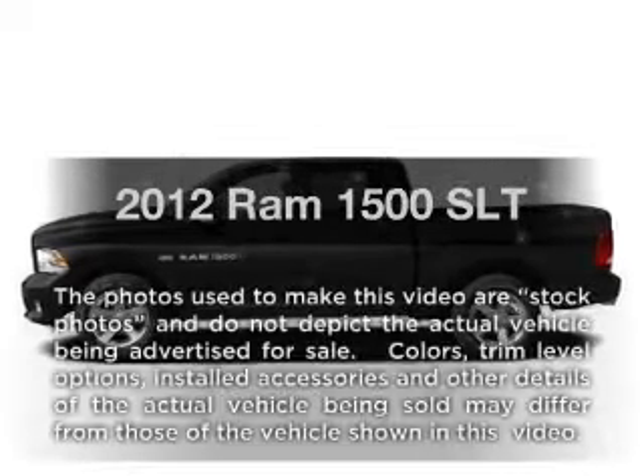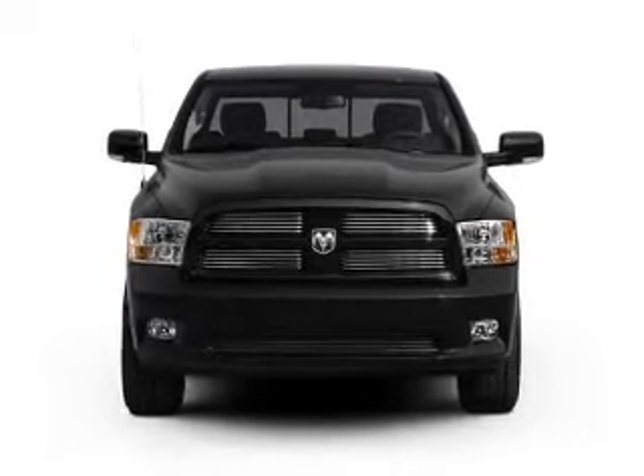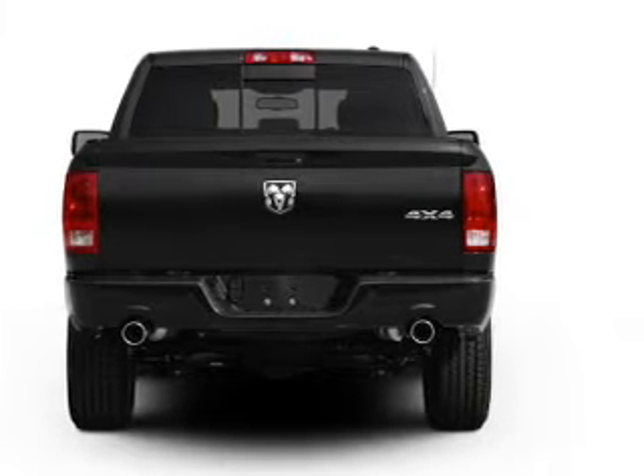Travel the roads in style and comfort in this great vehicle. With a powerful 8-cylinder engine, driven by a 6-speed automatic transmission, premium wheels lend a distinctive appearance. The anti-lock braking system will keep you safe on the road.